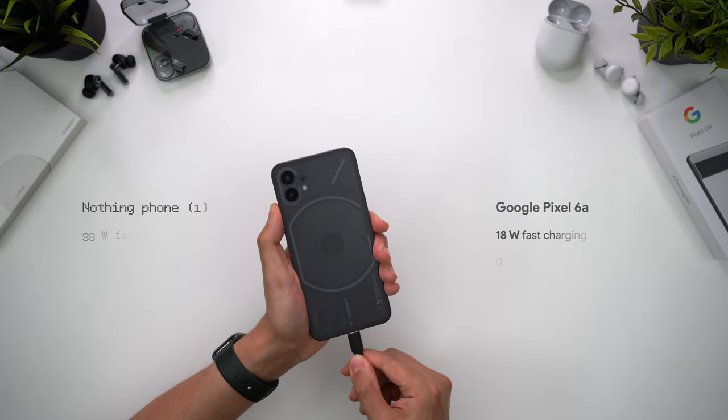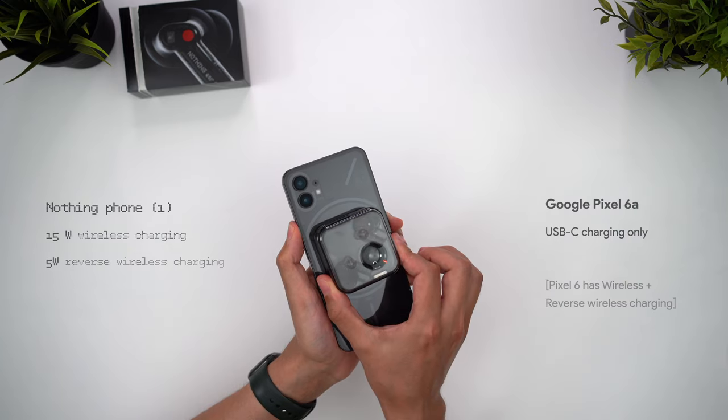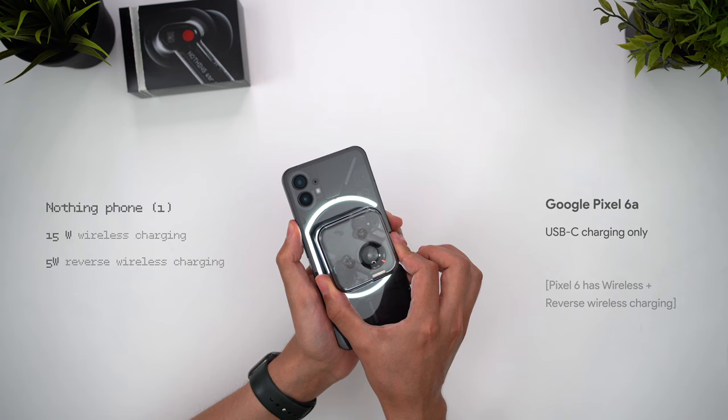When it comes to charging though, it's an entirely different story. Phone 1 offers 33W fast charging compared to the 6a's 18W, and a full charge is almost an hour quicker as a result, so that's a pretty huge difference. Nothing also offers wireless charging where the Pixel 6a doesn't, which incidentally is another downgrade from the Pixel 6, which does.